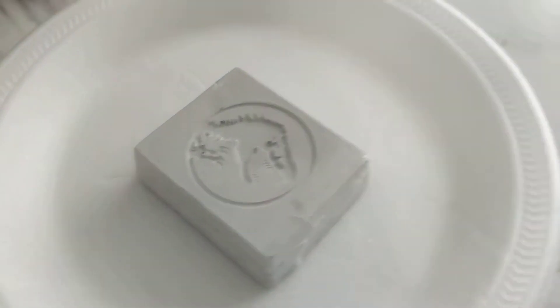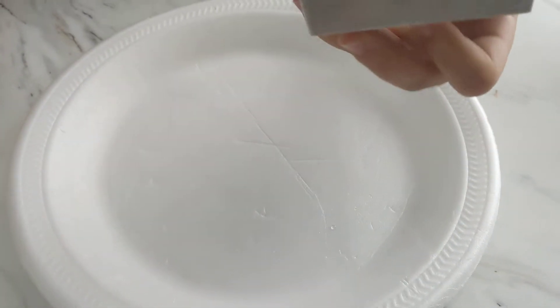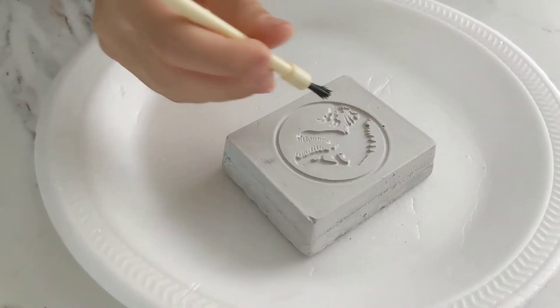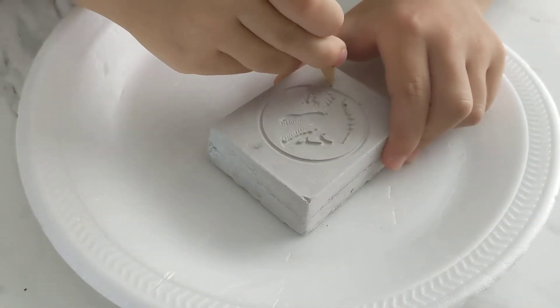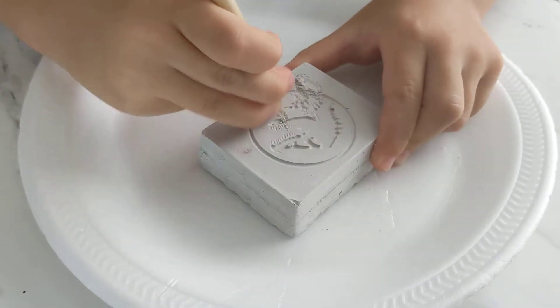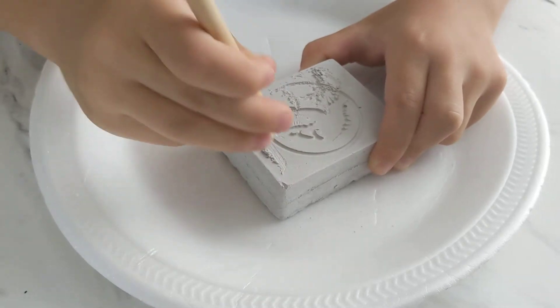First you gotta take the plastic wrapping off. We got the plastic out. Now you're gonna start — okay, you need to hold on to the block. You gotta pick a spot and go for it.